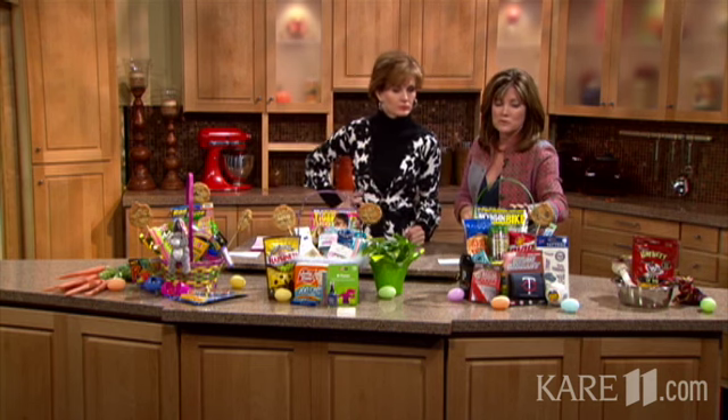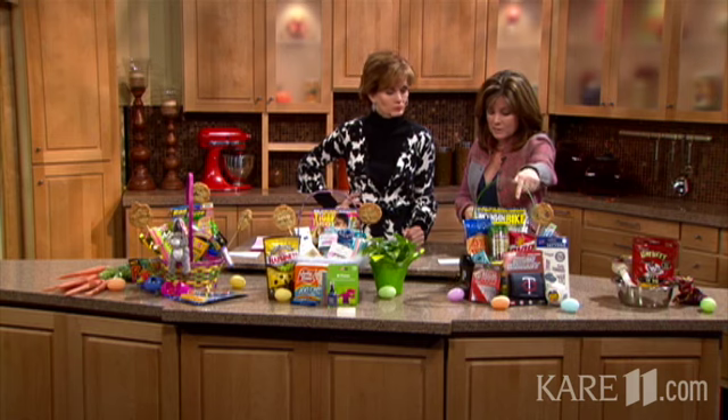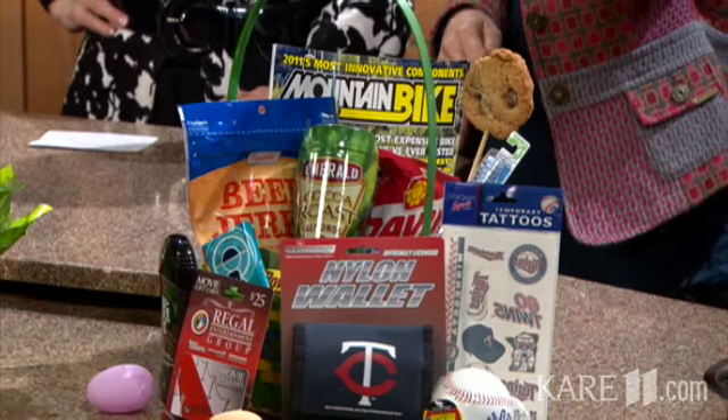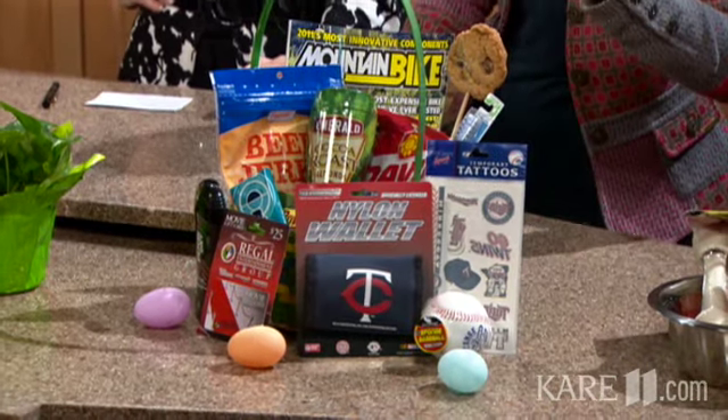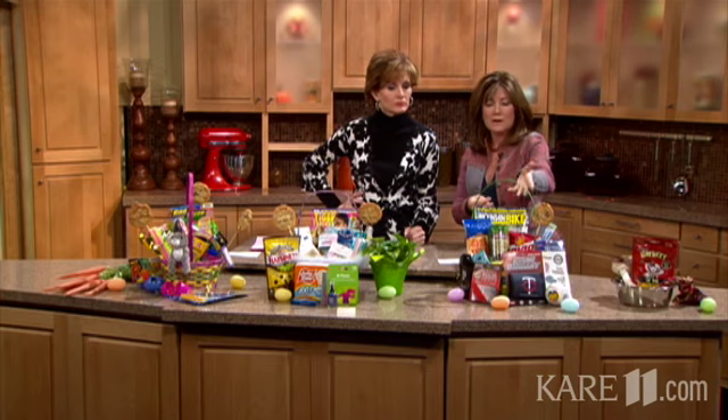And then for guys — teen boys — I have teenage boys, so this is my specialty. I always get a subscription to their favorite magazine as well. I love the cocoa-coated almonds, sunflower seeds, beef jerky, and sugarless gum. And if they're Minnesota Twins fans, you can get that paraphernalia too.